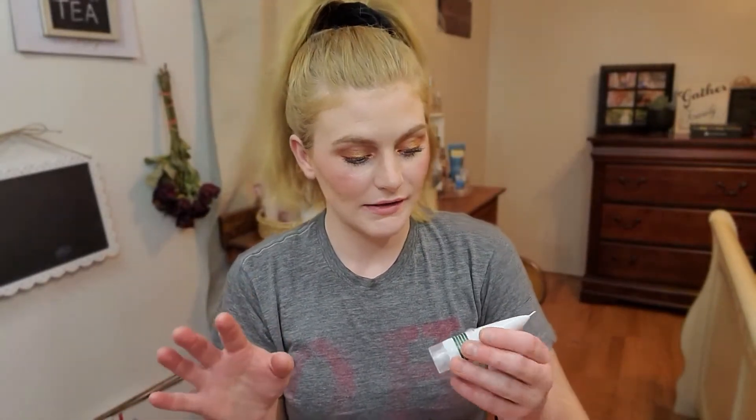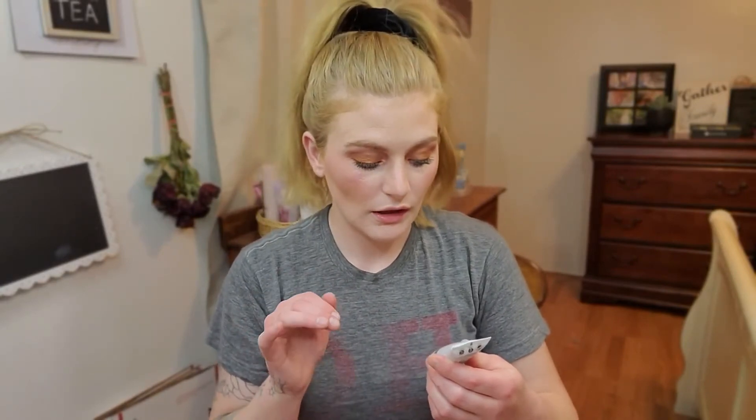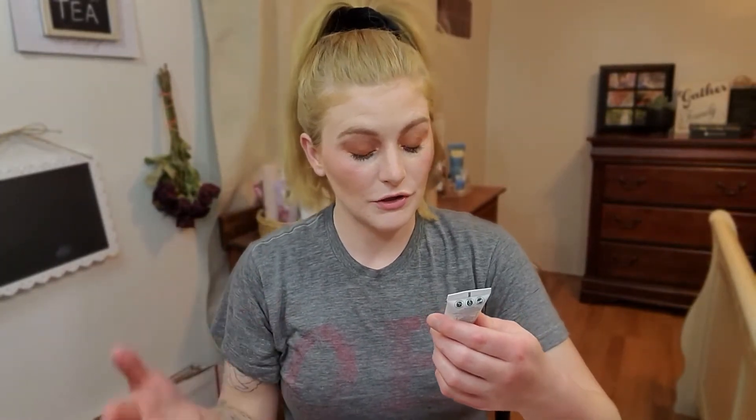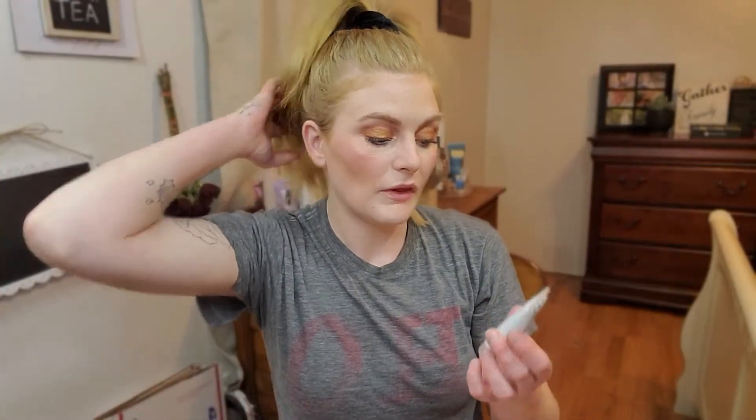We got six products instead of five — you normally get five, so I'm not going to complain. This is by Mud Masky and it's the Sleep Repair Renewal Nourishing Mask — pH Balance, Repairing, Hydrating, Rejuvenating, Smoothing, and Protecting. This looks like a sample or travel size. I have enough masks already, so this is going to go in the July giveaway for you guys.